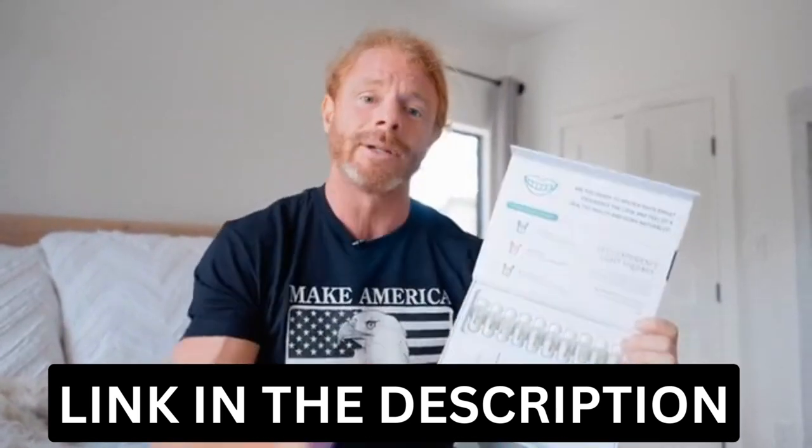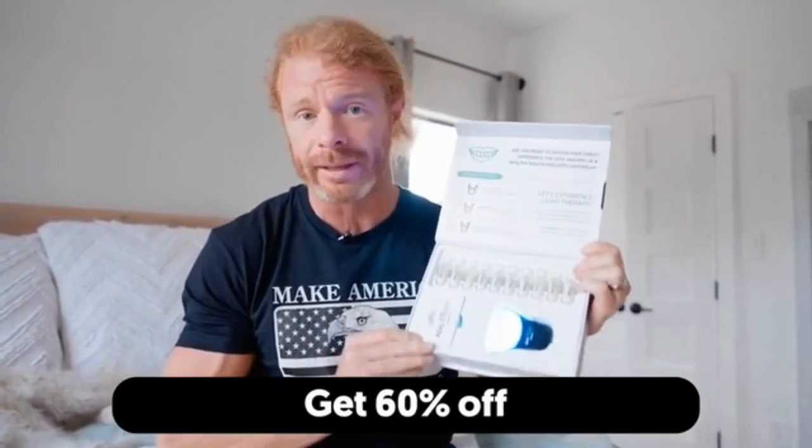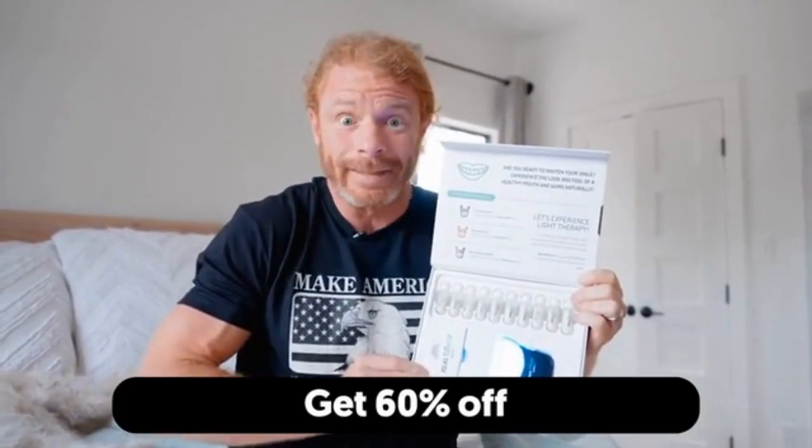And while you're on that page, because you're a viewer of mine, Primal Life Organics will give you a full 60% off the teeth whitening system. Enjoy.